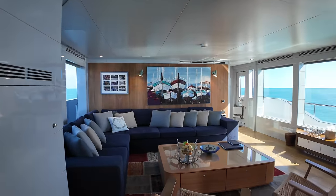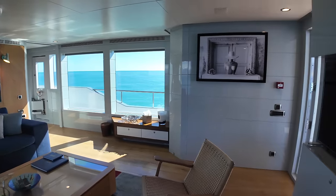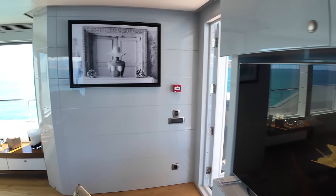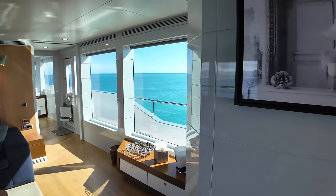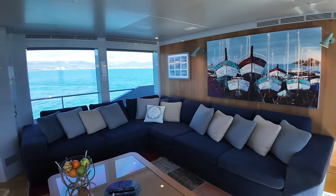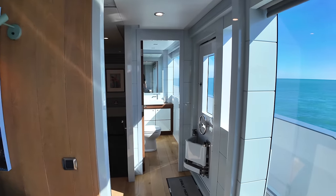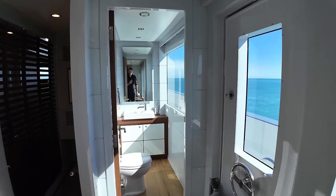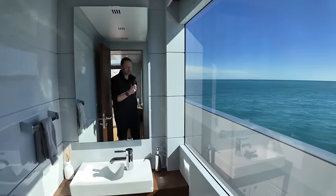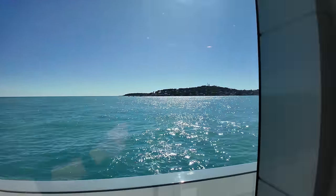As we enter the large saloon, we find a great area for unwinding after an action-packed day exploring the water. The huge windows create a panoramic vista that transforms your surroundings into an almost cinematic experience, enveloping guests in the breathtaking beauty of their environment. Before heading down to the accommodation areas, let's check out this impressive dayhead. As I step in — have you seen a dayhead on a boat with a better view than that? Because I absolutely have not.